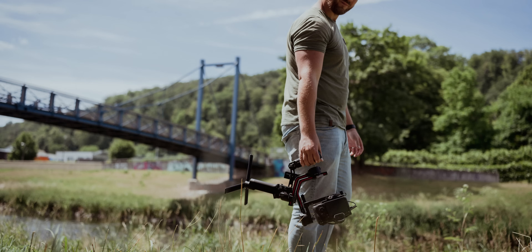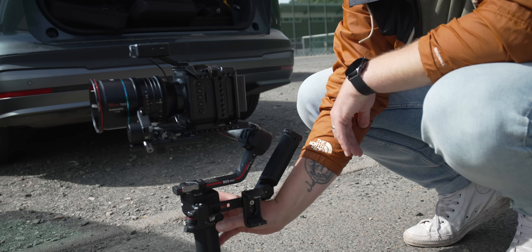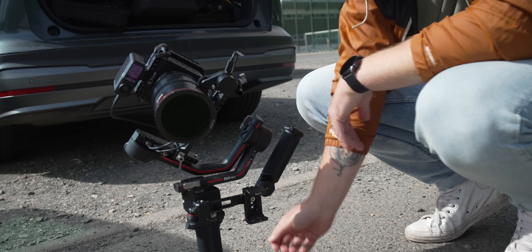Will man nicht, dass der Gimbal in diese Parkposition geht beim Ausschalten, geht das natürlich auch. Man kann das Autolock ganz abschalten oder die Achsen schon vor dem Ausschalten verriegeln. Anfangs dachte ich, das Ganze ist ein Gimmick, aber jetzt möchte ich es nicht mehr wegdenken, gerade mit schwereren Setups.